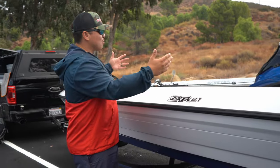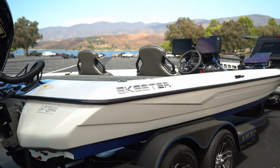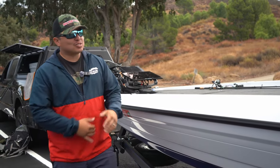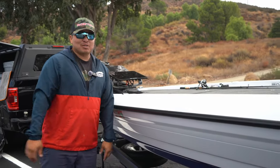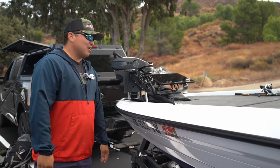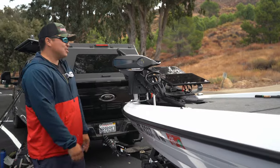So first and foremost, this is my 2024 Skeeter ZXR21. Been on this boat for about a month already and I love it. Super stable and fast. Handles the big water of Pyramid and Castaic so far really, really well. I'm really excited to run this boat this year.